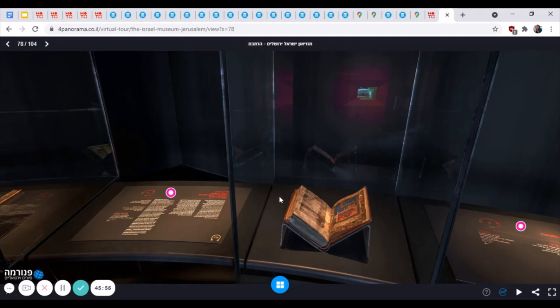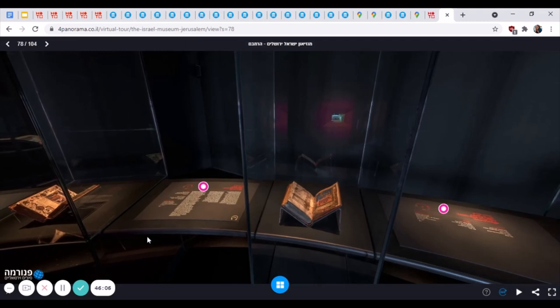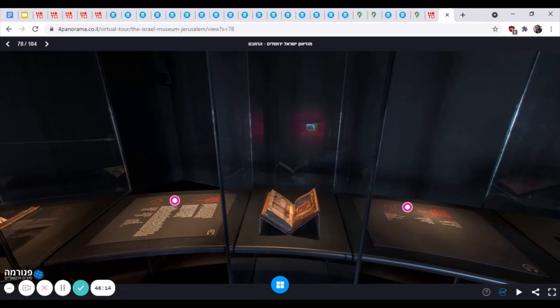Thank you everyone for joining me. I hope you enjoyed this virtual museum visit of the Israel Museum Jerusalem. Feel free to take a look on my YouTube page or the Penn State University page, as well as the Palacio de Iberia 2 page for some of the other classes I have taught.